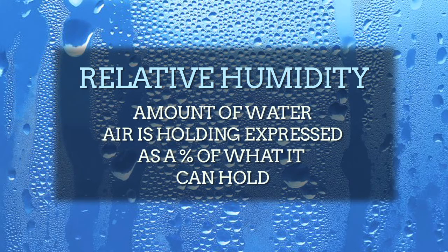Relative humidity, on the other hand, is the amount of water the air is currently holding, expressed as a percentage of exactly how much it can hold at a specific temperature. Simply with one number, we can gauge the drying ability of the air.